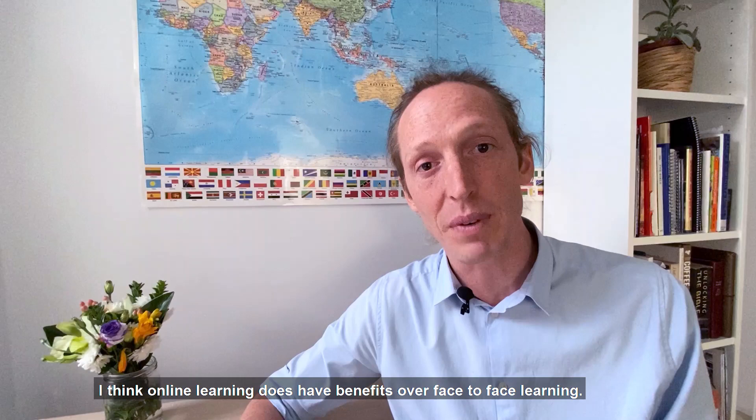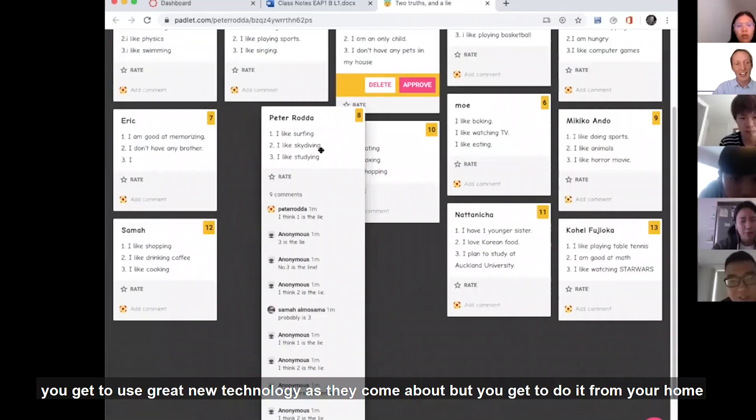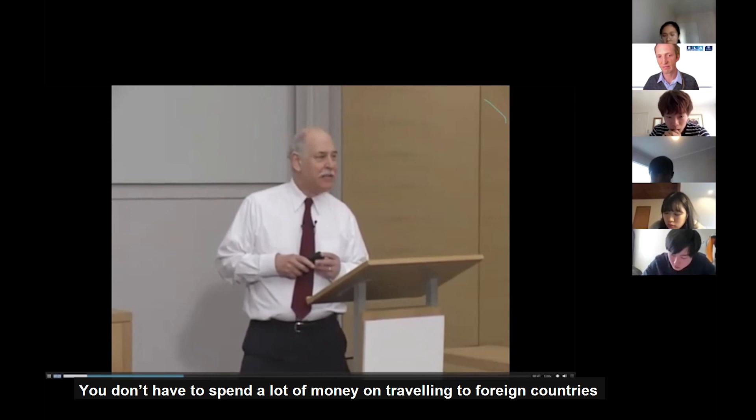I think online learning does have benefits over face-to-face learning. You get to use great new technology as it comes about, but you get to do it from your home. You don't have to spend a lot of money on travelling to foreign countries and paying money to live in those countries while you're studying.